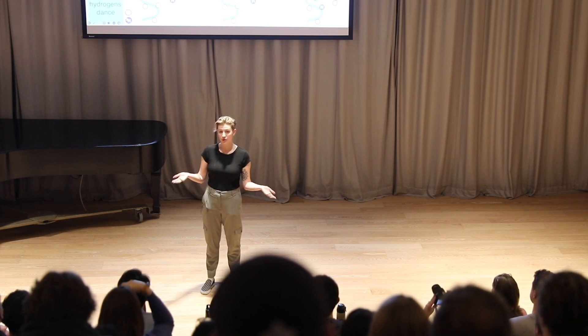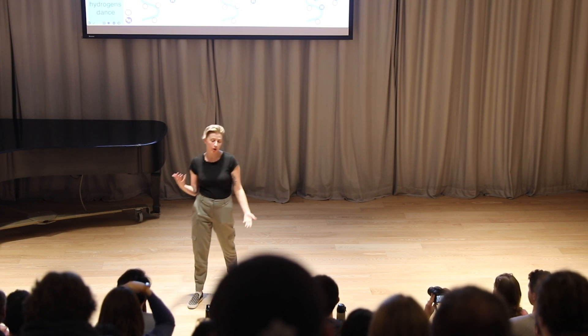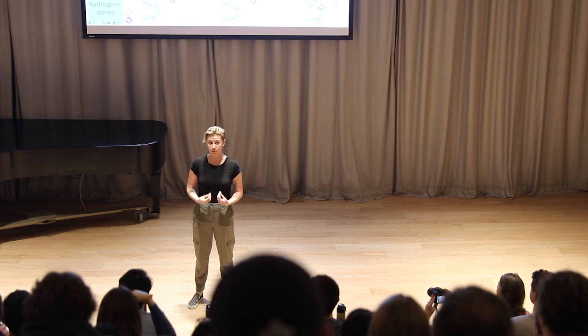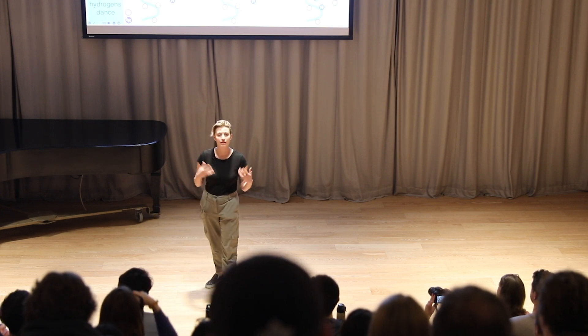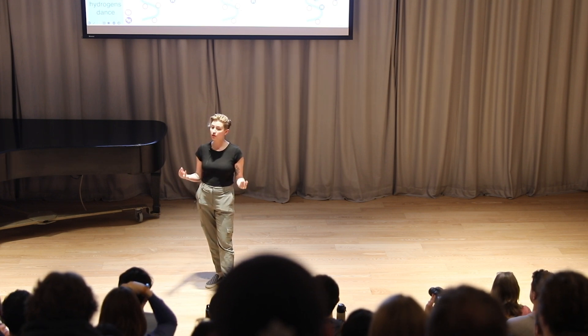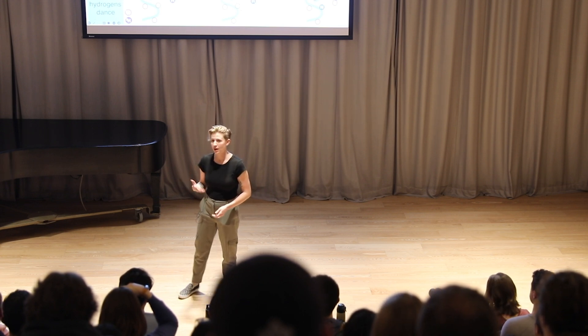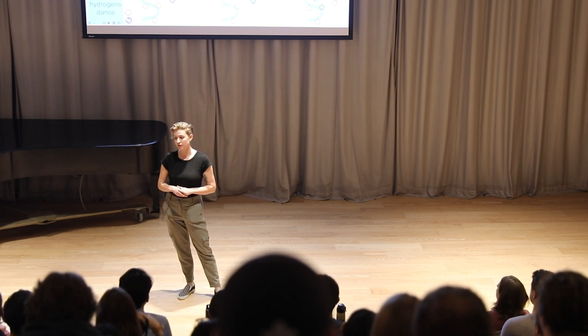If I was going to take your photo, what would you do? Maybe you would strike a pose or maybe you'd make a face, but there's a good chance that you're going to stop moving. And that's because we all inherently understand that in order to get a good quality photo, you need to be holding still. But it's for that reason that photos don't always tell us the whole story.